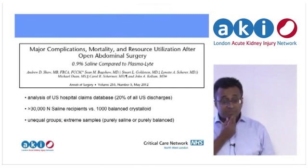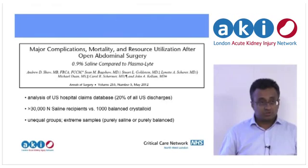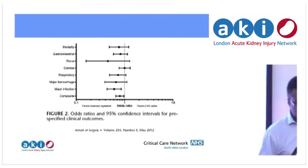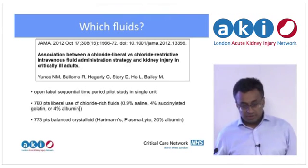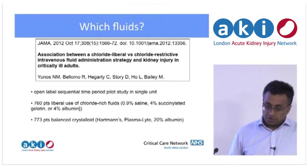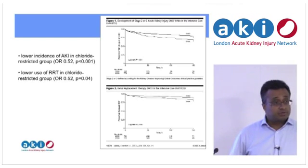A study looking at 20% of all US discharges — people who had open abdominal surgery — found around 30,000 patients received normal saline and 1,000 received balanced crystalloid (low/normal chloride). Despite being retrospective with unequal groups, it favoured the balanced crystalloid looking at overall complication rates, mortality, GI, renal, cardiac, respiratory, haemorrhage, and infection rates. That's been looked at in an ITU setting — an open-label sequential pilot study of liberal use of chloride-rich fluids versus balanced crystalloid such as Hartmann's or PlasmaLyte — giving a lower incidence of AKI and lower rate of renal replacement.